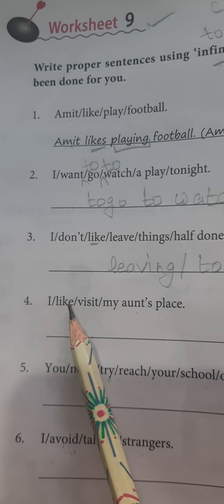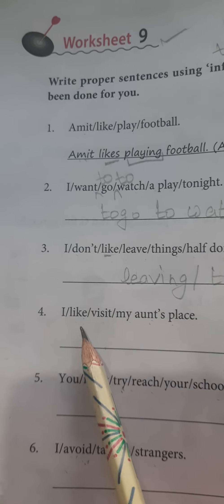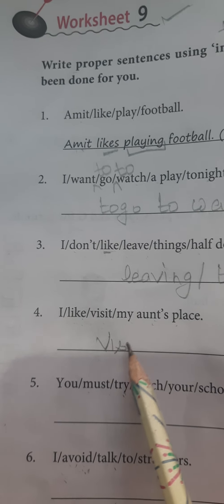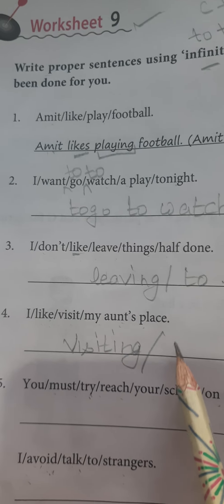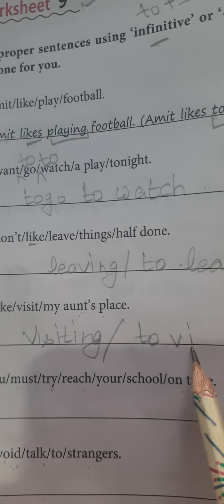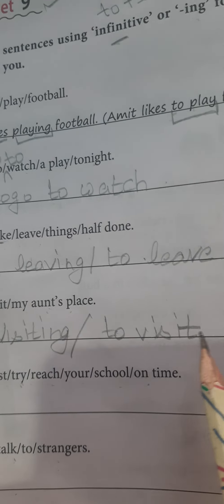At number four, again the verb 'like' is here: I like visit my aunt's place. The answer is: 'I like visiting my aunt's place.' Visiting — I like visiting my aunt's place. Or alternatively, 'I like to visit my aunt's place.' So we see that both can come: 'visiting' and 'to visit.'